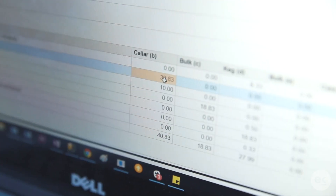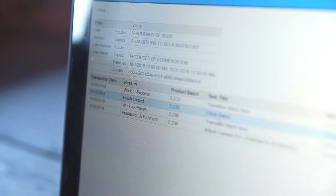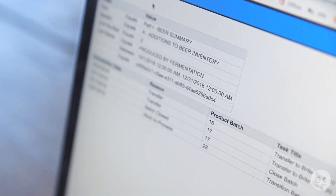Record-keeping is also a huge part of this new feature, creating a consistent way to ensure data integrity. You now have the ability to easily drill down into the BROP cells to see exactly where the data is being pulled from, providing more transparency if something isn't adding up.